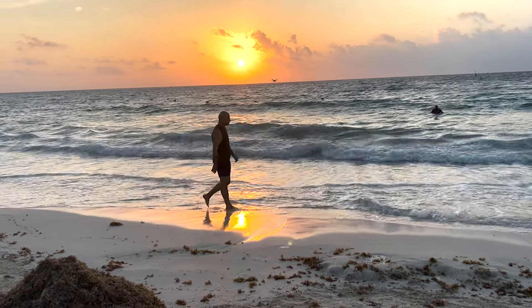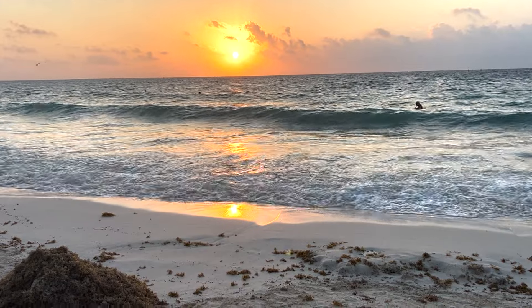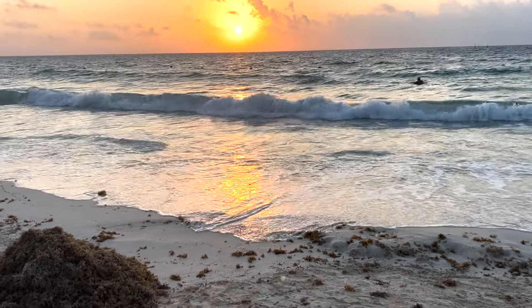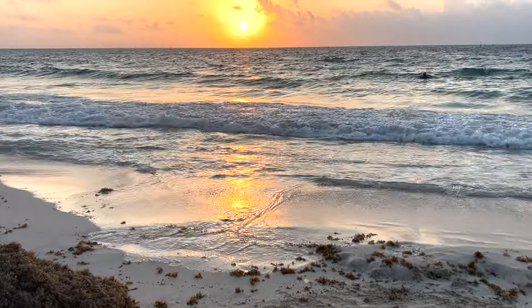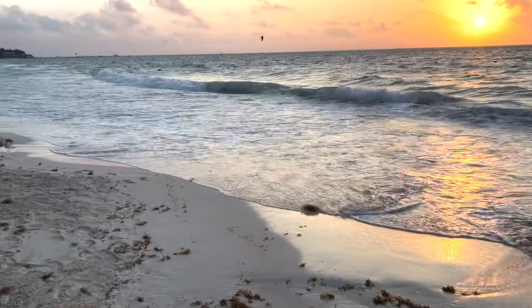Good morning from Playa del Carmen, Mexico. Look at that sunrise. Sunrise this morning was at 6:50 or thereabouts, so it's probably about 7 o'clock out here on the beach.